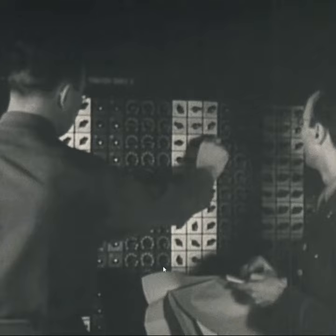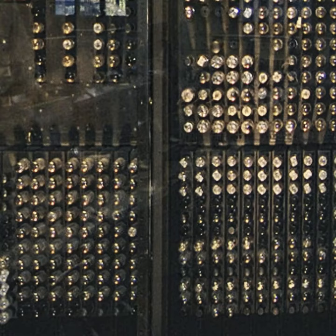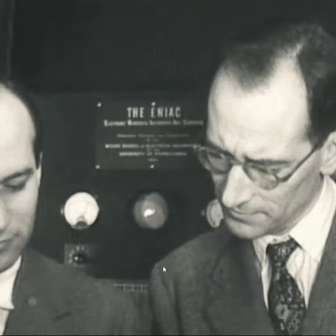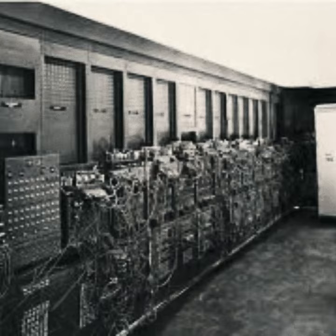Kay McNulty, Betty Jennings, Betty Snyder, Marlon Meltzer, Fran Bielas, and Ruth Lichterman were the first programmers of the ENIAC. After the war ended, the women continued to work on the ENIAC. Their expertise made their positions difficult to replace with returning soldiers.